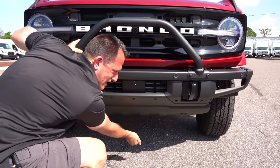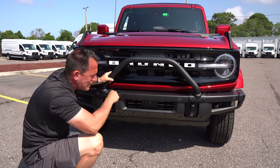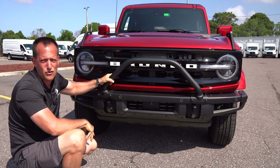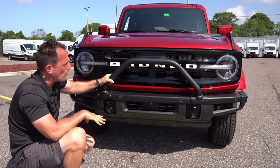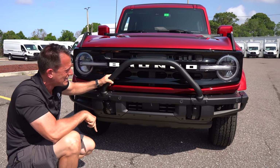And underneath — I just hurt my knuckle — you've got steel skid plates underneath the vehicle to protect the inner bits as you're doing your off-roading. Maybe you're going through Moab in Hell's Revenge. You could do it in this Bronco.